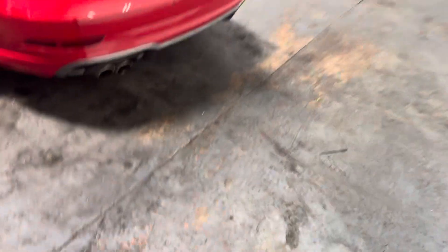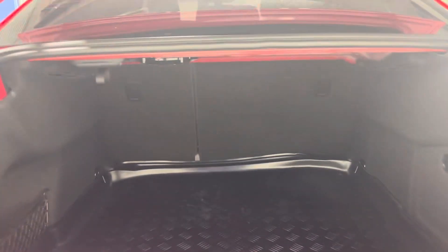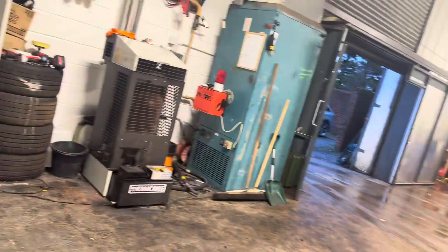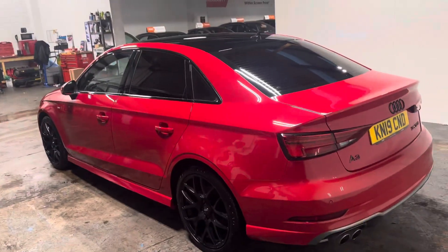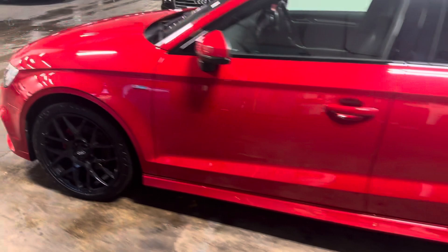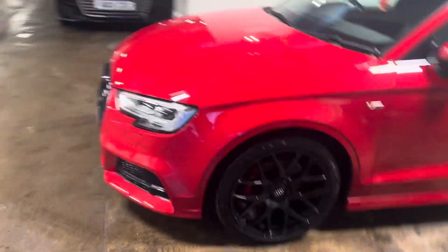It's got the Audi bootliner in it. It's got the 70-30 split seats or ski hatch, whatever you want to call it. Let me walk you up the passenger side of the car. I actually sold this car to the previous owner originally, so we know this car.